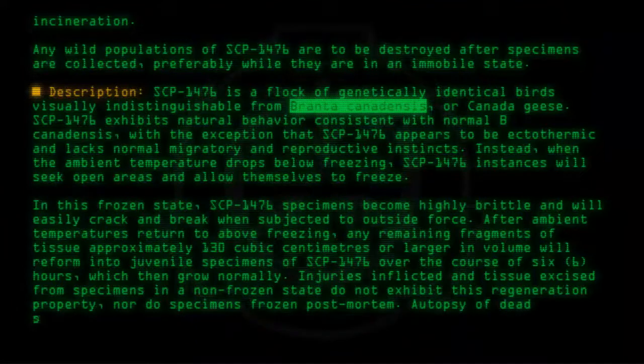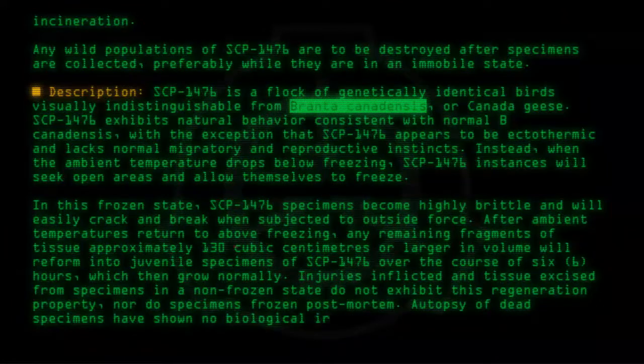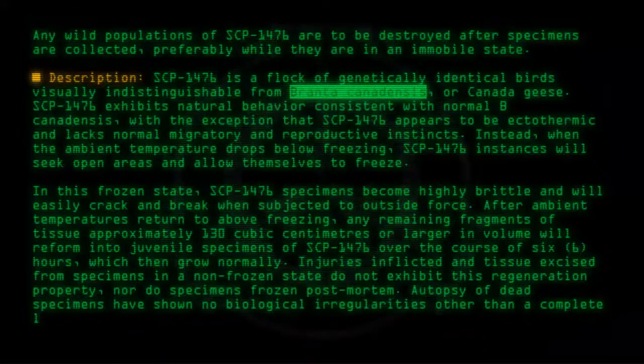Autopsy of dead specimens has shown no biological irregularities other than a complete lack of reproductive organs.